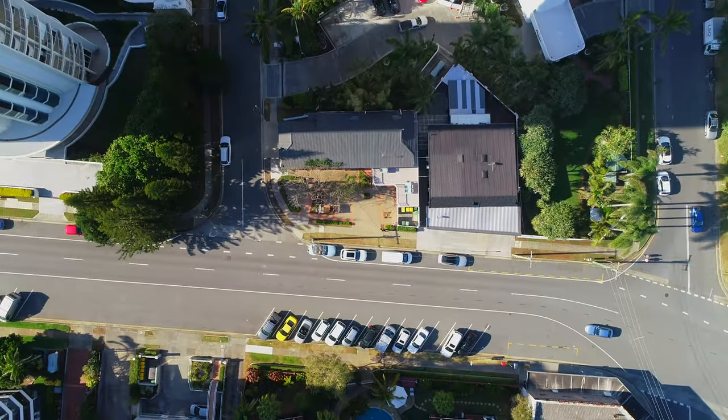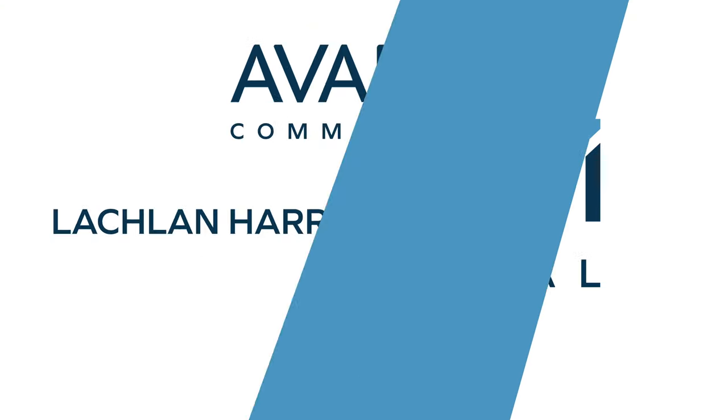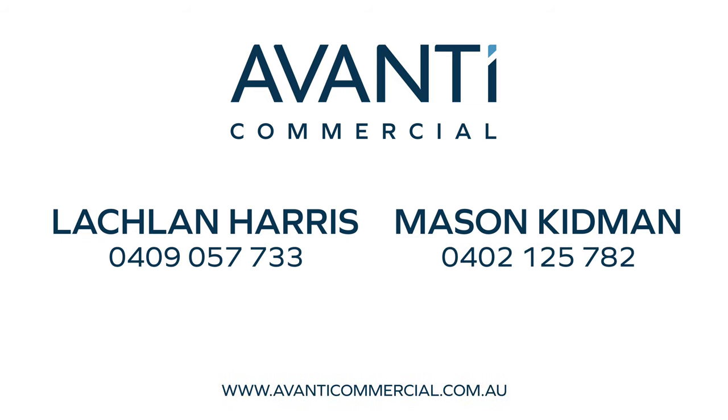Avanti Commercial welcomes the opportunity to assist you with your enquiries. To view, visit our website.